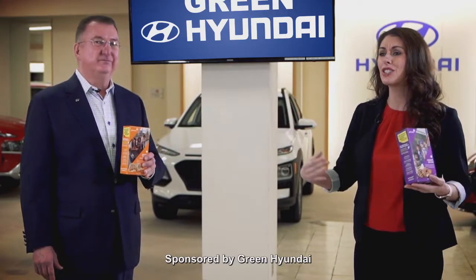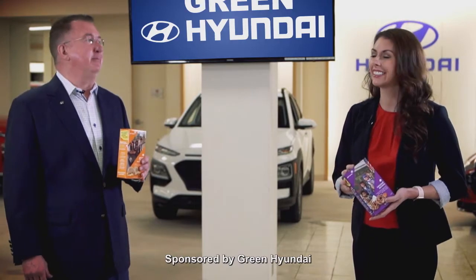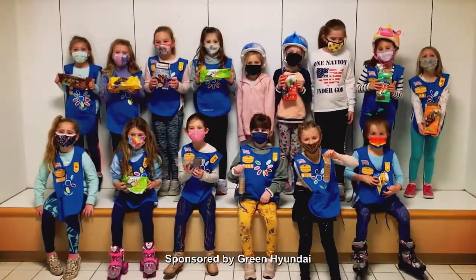All the used cars are in here and it's so toasty warm in here — it's perfect. You can look the cars over from top to bottom. It's a great way to shop; it's the only place to shop for a car right now. Thank you, Green Hyundai!